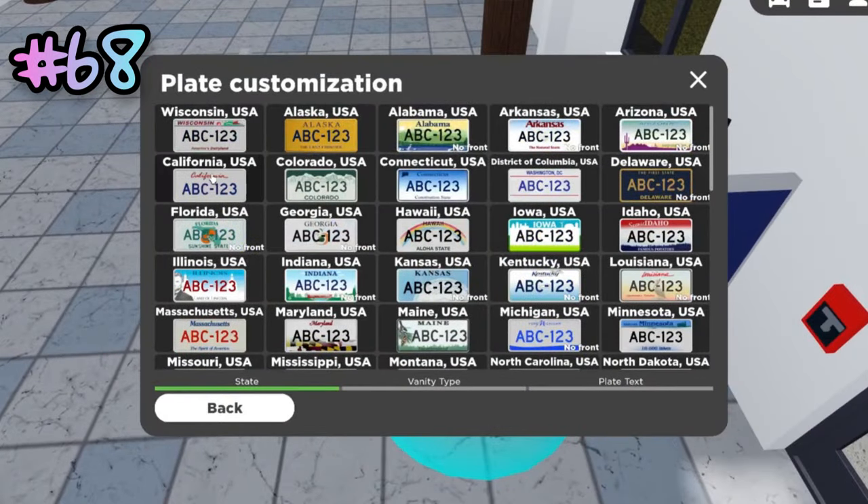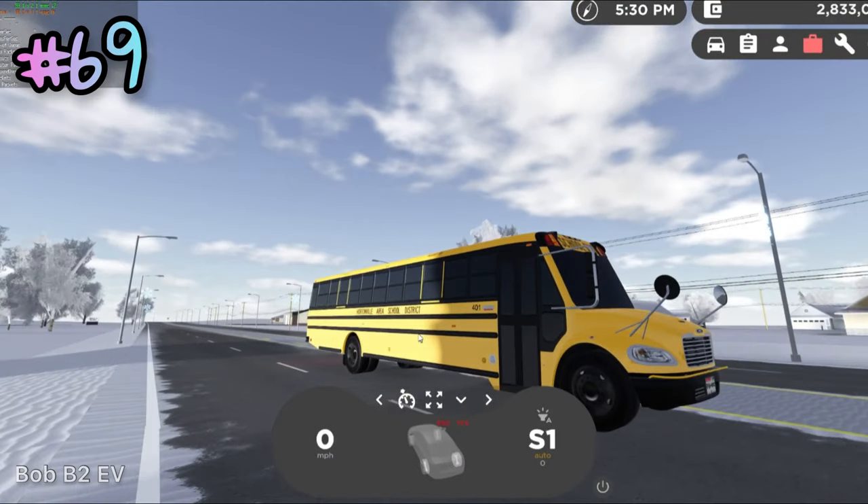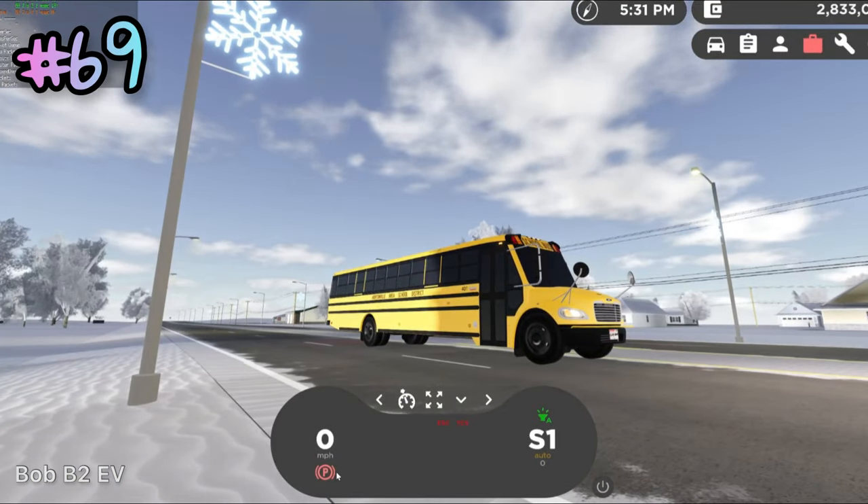Within the Department of Transportation, you can get a Tampa Bay Buccaneers football team vanity plate on your car. The school bus is, to my knowledge, the only vehicle that has an air brake sound effect when you turn on the parking brake.